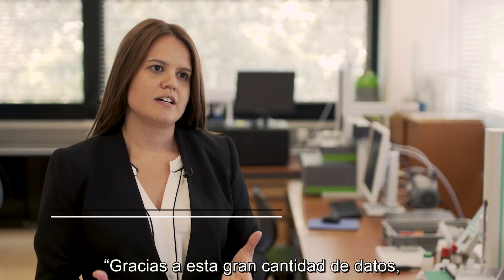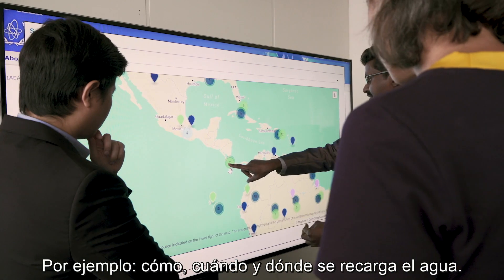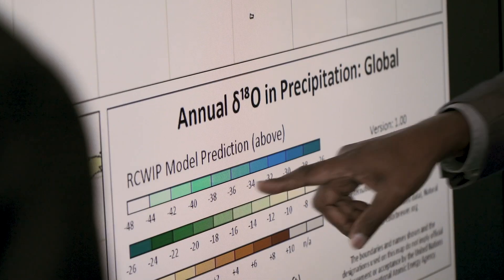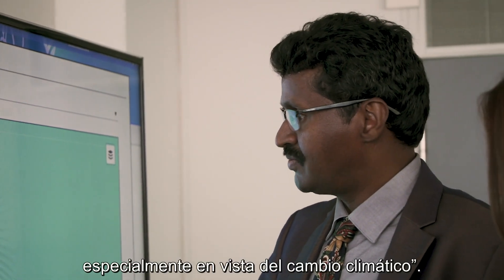This large amount of data allows researchers to better understand the water cycle — for example, how, when and where water is recharged. This information is key for managing water resources, especially in the light of climate change.